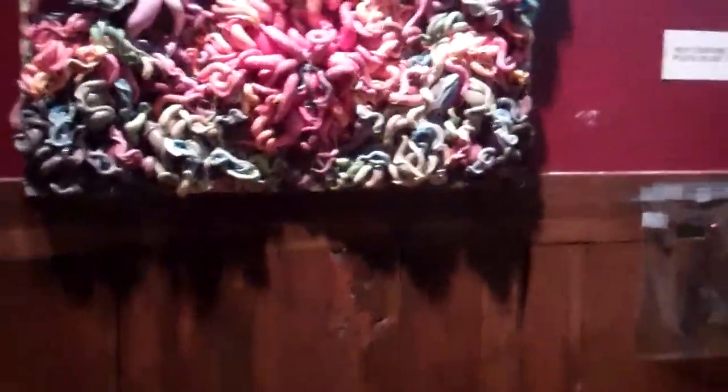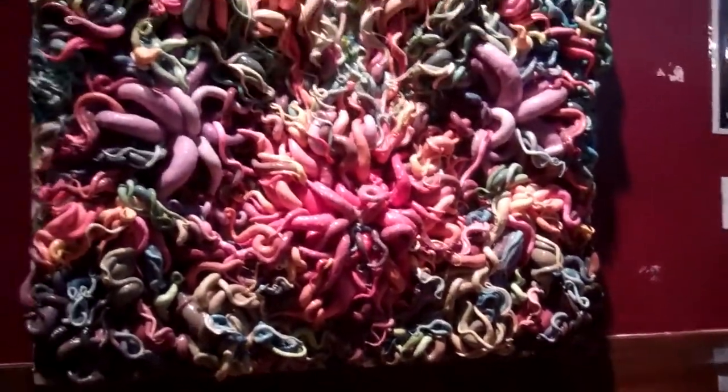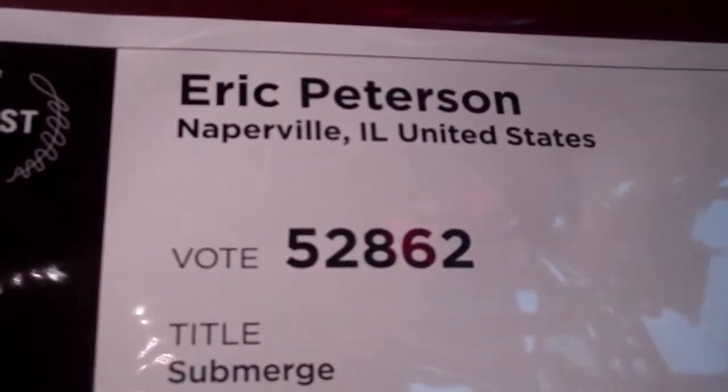We had a client come in and this is clay. Hey guys, here's a cool piece made out of clay. That's so cool — made by Eric Peterson from Naperville, Illinois.